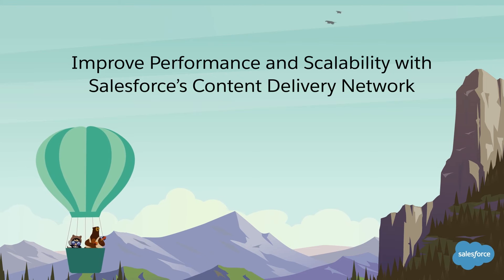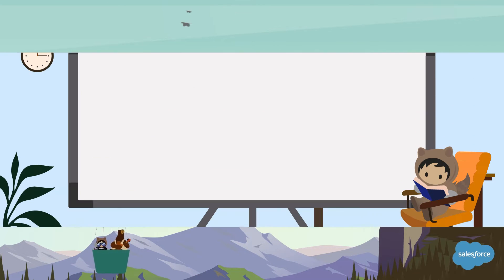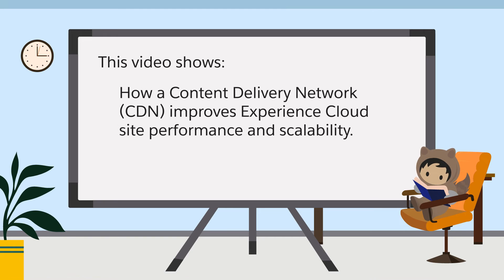Improve performance and scalability with Salesforce's Content Delivery Network. This video shows how a Content Delivery Network, or CDN, improves Experience Cloud site performance and scalability.